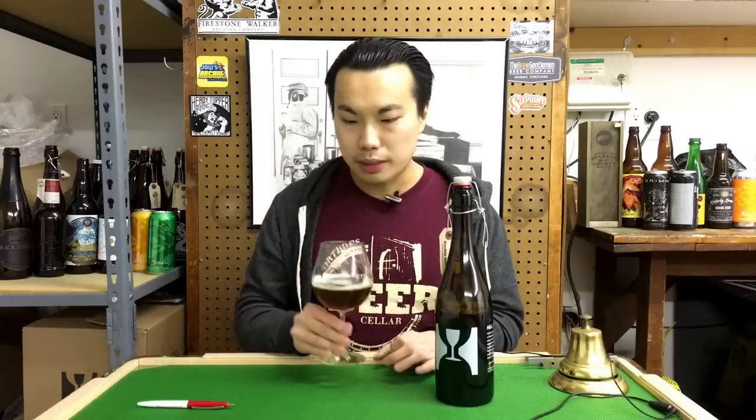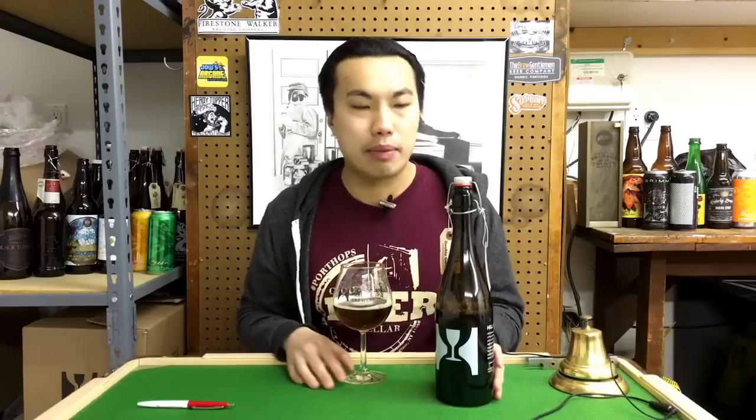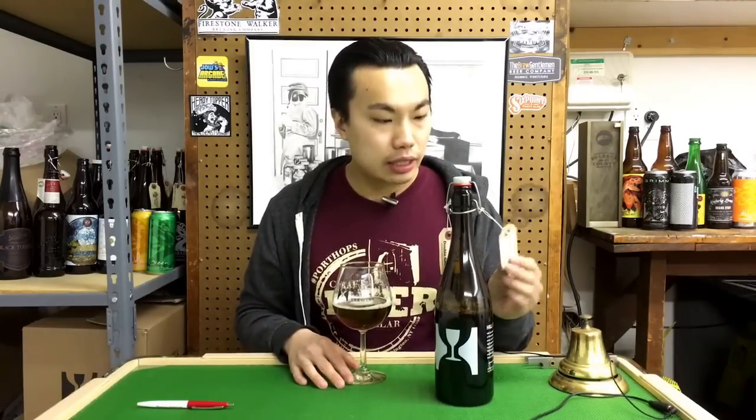So until next time guys, cheers. Let me know what you guys know about Hygge and these concepts, what you think about the Hoppy Amber Ale in general, or the style in general, if you've had this beer. Until next time guys, cheers. Later.